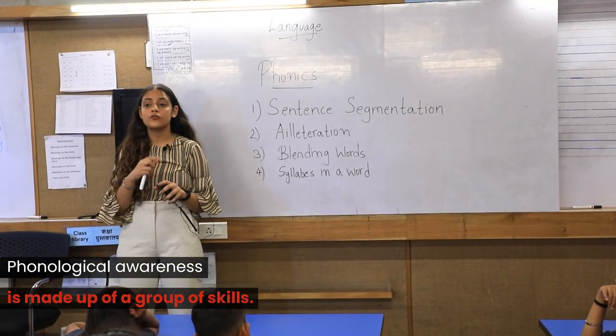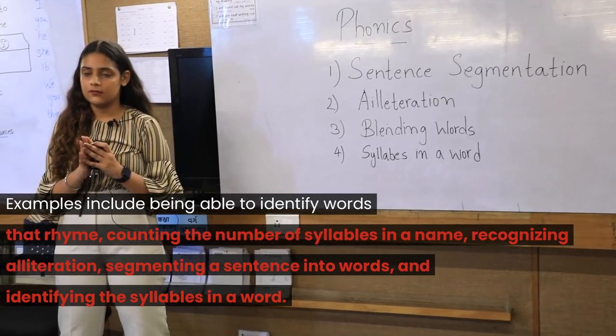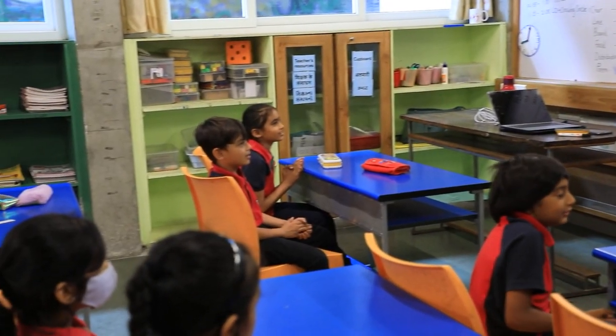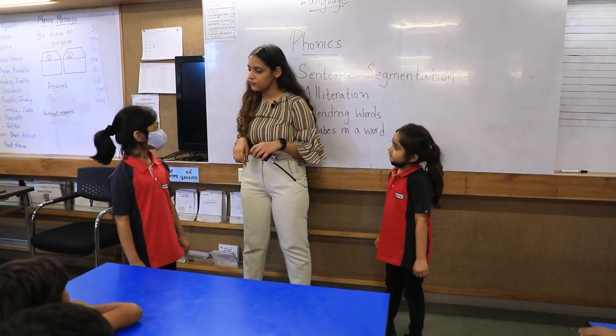When we teach students phonics, we ask them to close their eyes, hands free, and just focus on the sound. For example, here is a sentence which has alliteration in it: say the sentence and count the number of words.